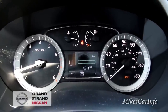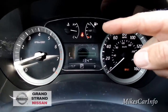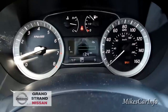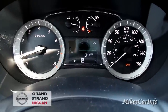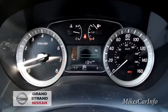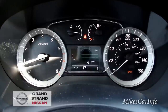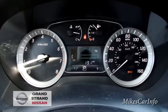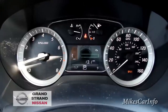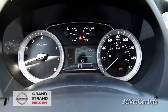On the gas gauge, there's a little arrow pointing to the right — that's telling you which side the gas cap is on, so you know which side to pull up to when fueling. This feature is on a lot of different vehicles, not just Nissans. I'll probably make a separate video specifically about that.